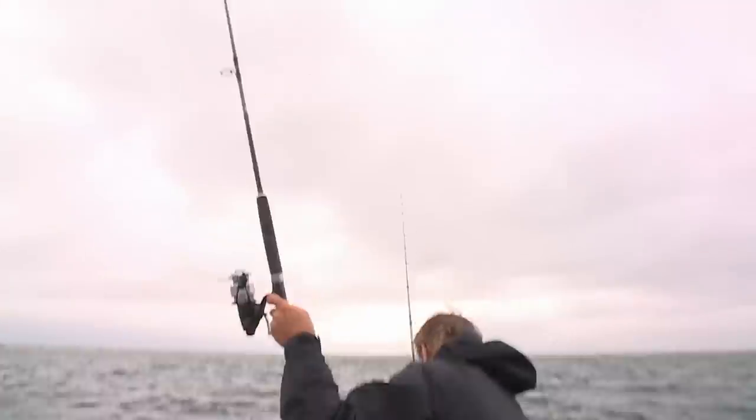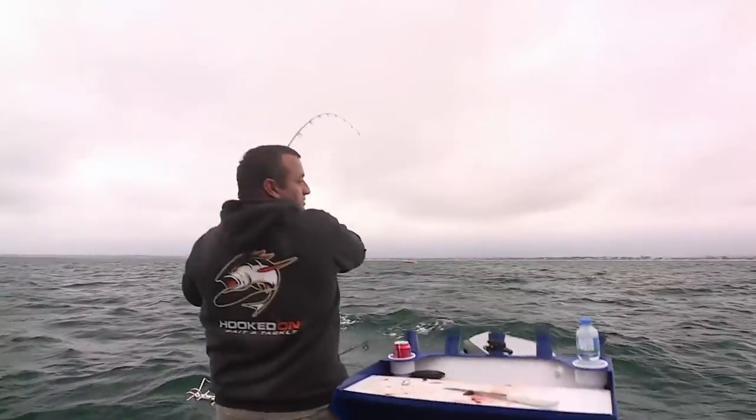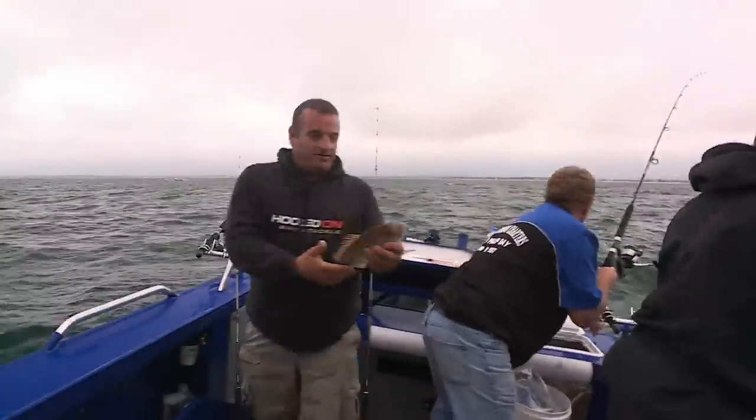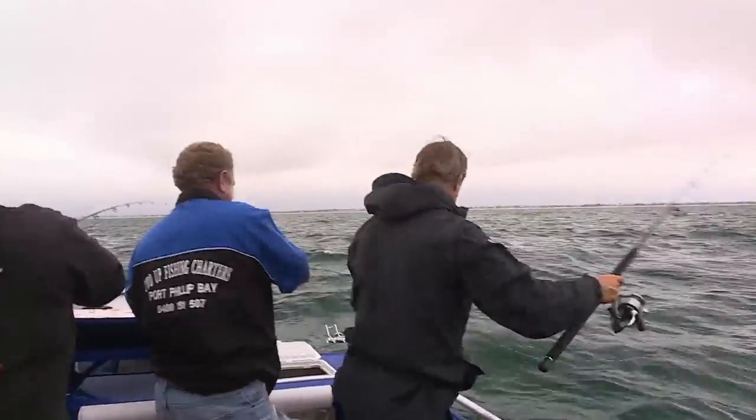You guys are into it, aren't you - there's some rods, go for it boys! It's all happening. There are lines everywhere here - chaos in Victoria! Nice fish, up and over there.